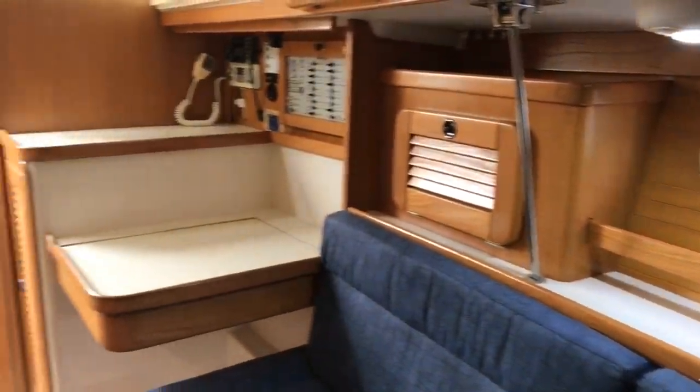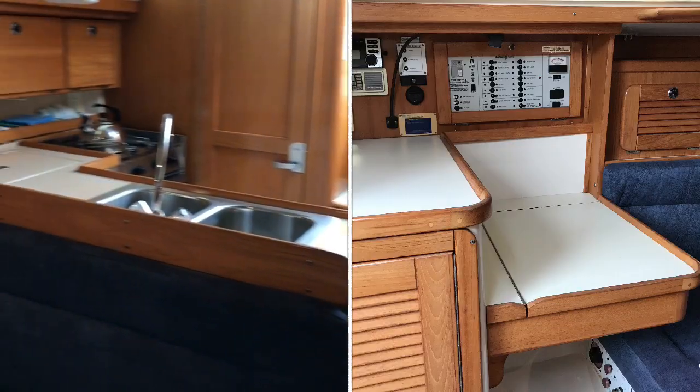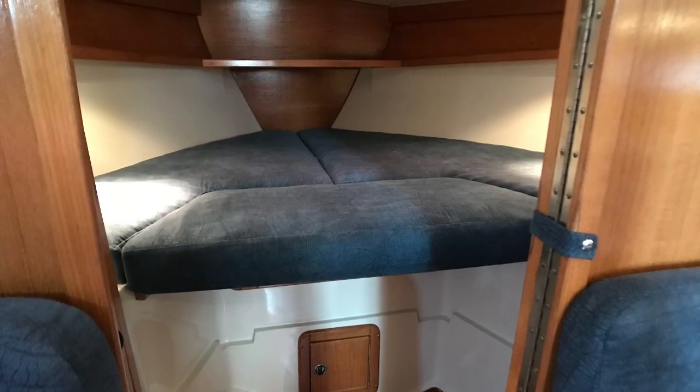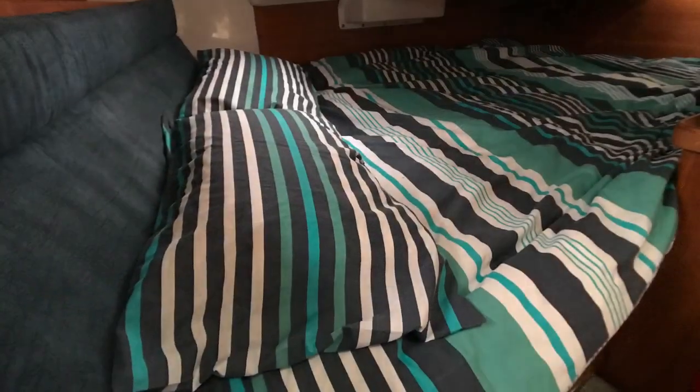There you can see a handsome-sized chart table and nav area, which could also double up for your laptop or for playing games. There's another look at that forward cabin with all the original upholstery in excellent condition. The aft cabin runs the full length underneath the cockpit, so there's plenty of room on board for a small family or a group of friends.